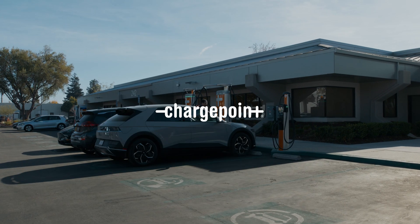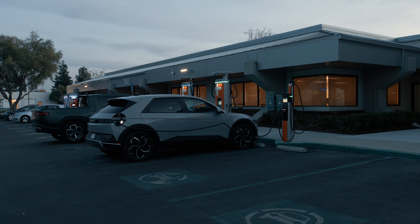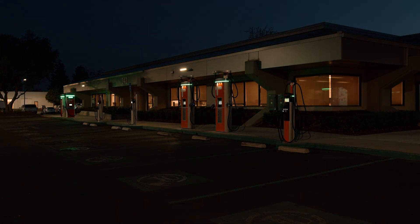ChargePoint stations are a great investment that will provide long-term value for your business. You can attract and retain customers and employees with dependable charging day in and day out.